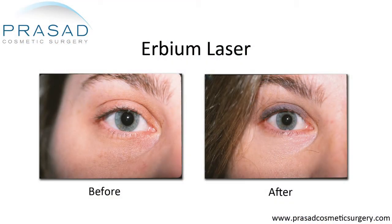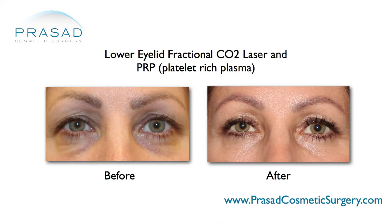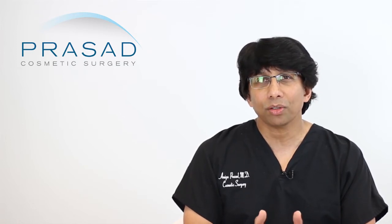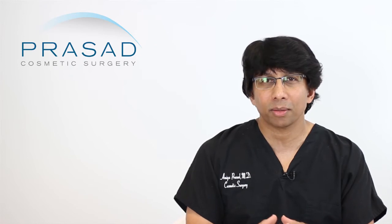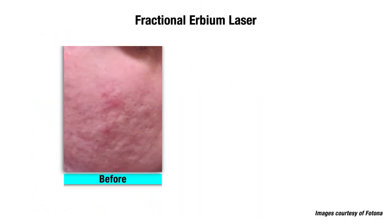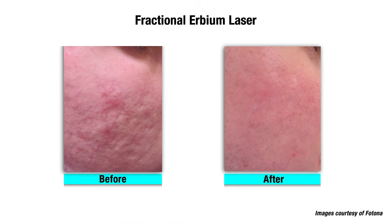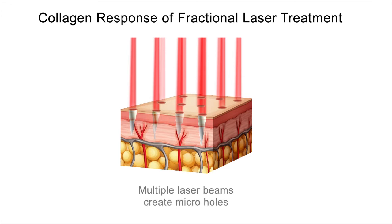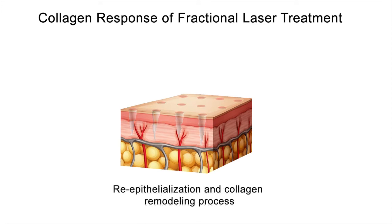Now we have fractionated versions of both erbium and CO2 laser. If we're talking about using purely a laser strategy, you're mostly dealing with a subtype of scar known as boxcar scars. What you're trying to do is blend the transitions between normal skin and scarred skin. With the erbium laser, you're resurfacing a lot of the skin without delivering a great amount of thermal energy. For deeper scars, you deliver CO2 energy, which induces a more robust collagen response.